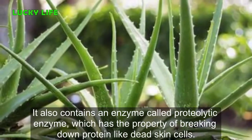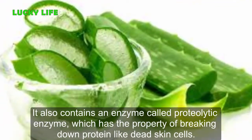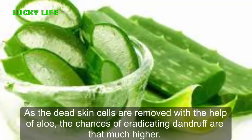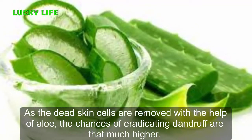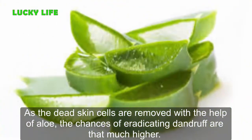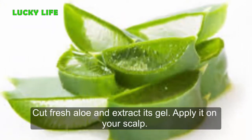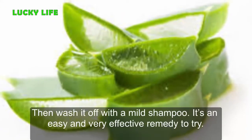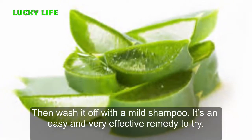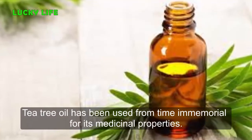Aloe vera also contains an enzyme called proteolytic enzyme, which has the property of breaking down protein like dead skin cells. As the dead skin cells are removed with the help of aloe, the chances of eradicating dandruff are that much higher. Cut fresh aloe and extract its gel, apply it on your scalp, then wash it off with a mild shampoo. It's an easy and very effective remedy to try.